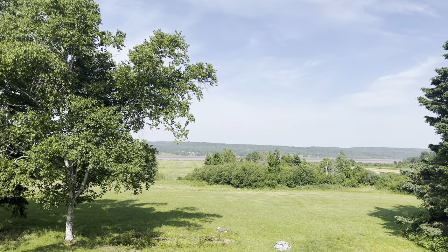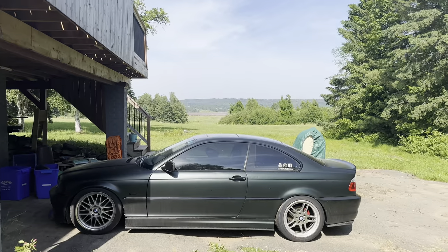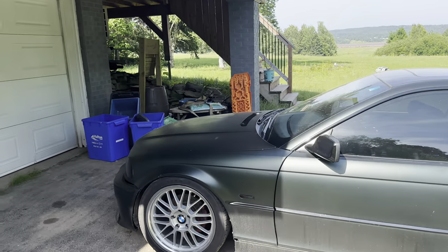Welcome back to another video. We're in the countryside, we have the E46 right here, it's super sunny out today. We're going to be cleaning up the car and taking it to a little car show.